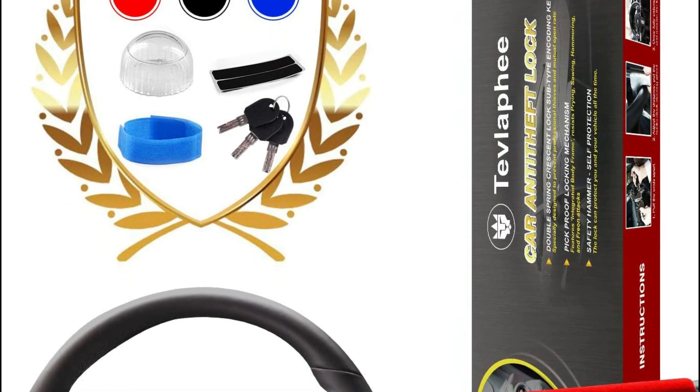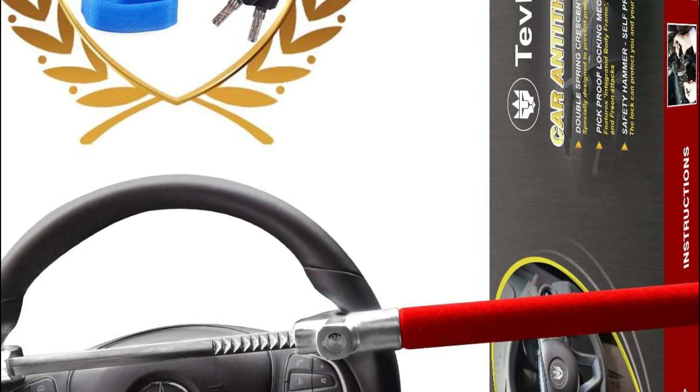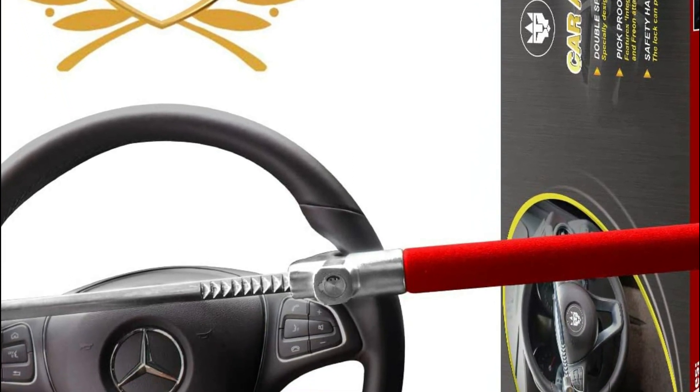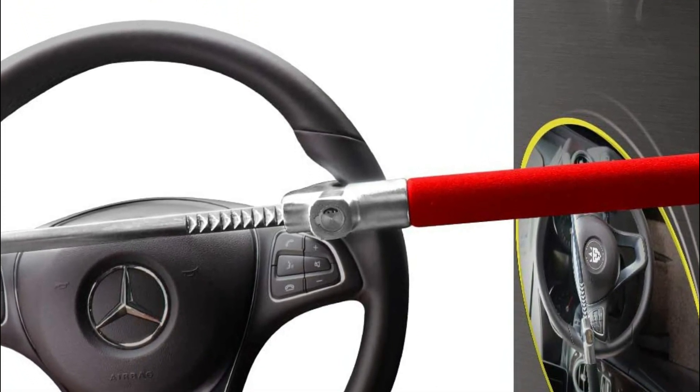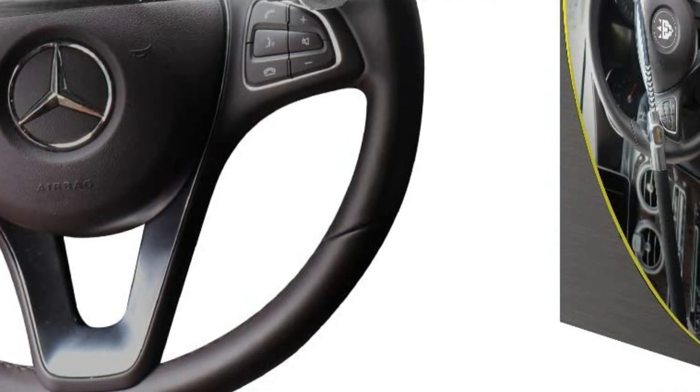In this day and age, car theft is on the rise. According to the National Highway Traffic Safety Administration, a car is stolen every 40 seconds. There are many ways to protect your car from being stolen, but one of the best ways is to use a steering wheel lock.